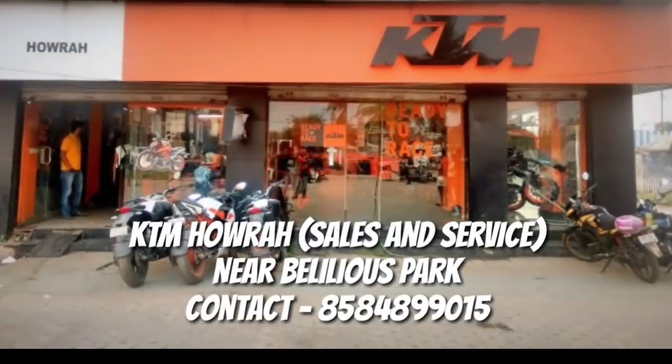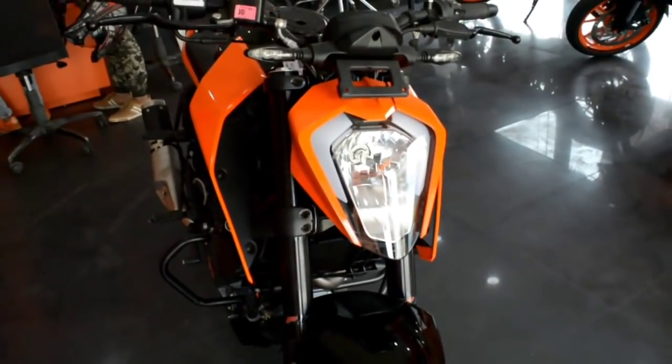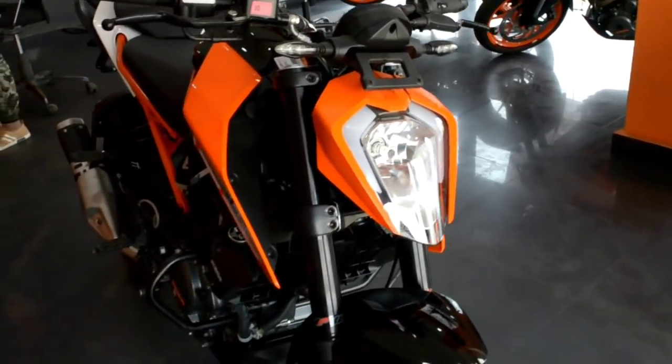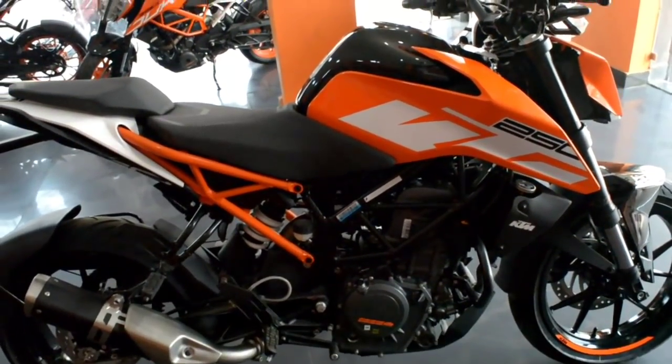When the name of KTM comes up, we think of RC and Duke — their two iconic products — and we get a fun and racing image in our mind. KTM 250 sits between KTM 200 and KTM 390, making it the best quarter-liter racing bike in its segment.